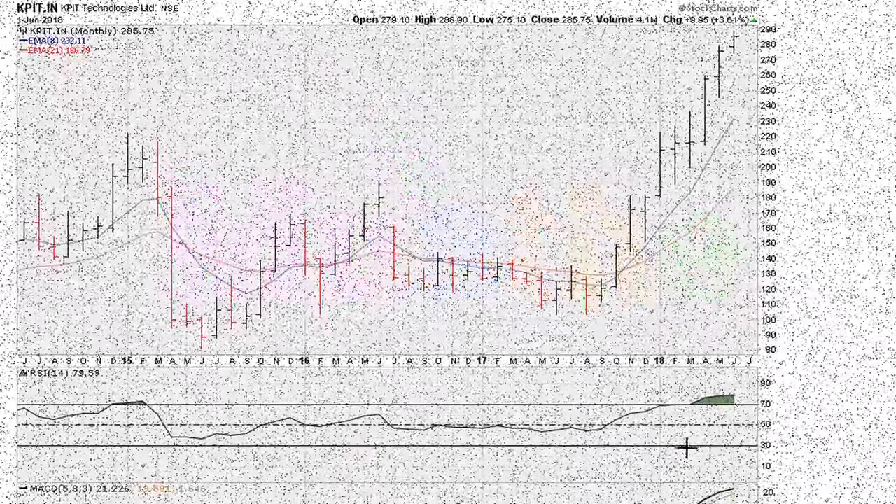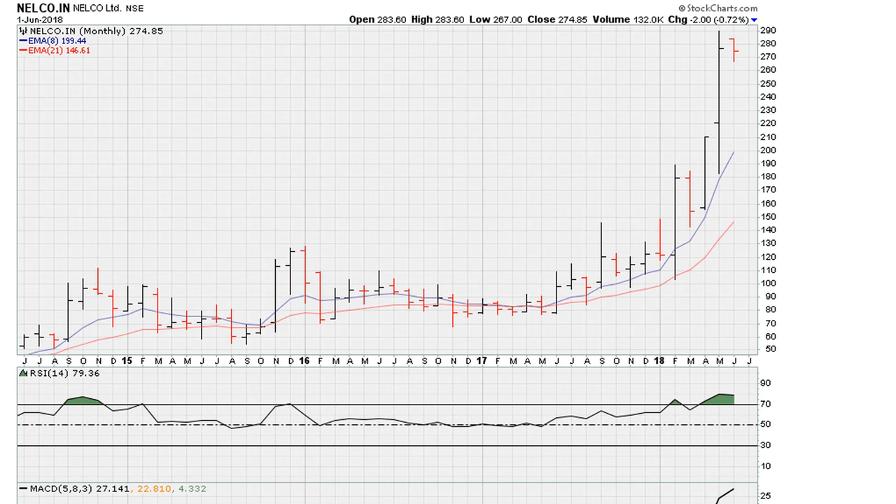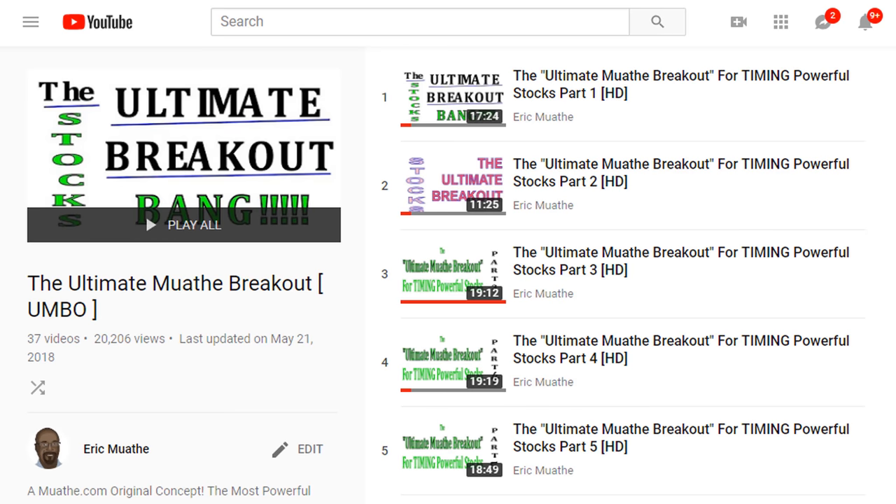Eric Mwadi with Mwadi.com. Let's take a look at two Indian market related stocks. We're going to be taking a look based on the Ultimate Mwadi Breakout method. There should be a link in the description of the video bringing you back to this playlist, which explains in detail the minimum requirements we are going to be discussing here.